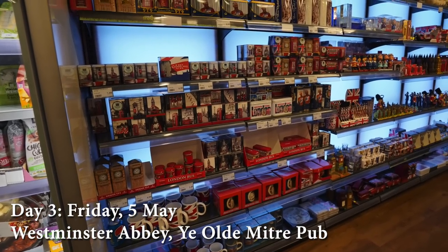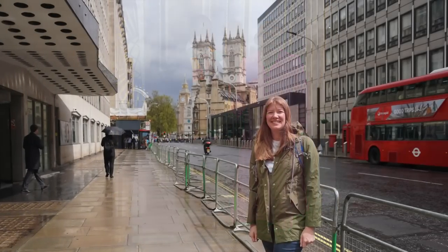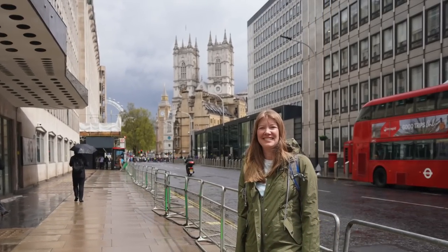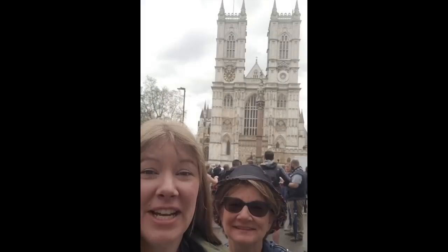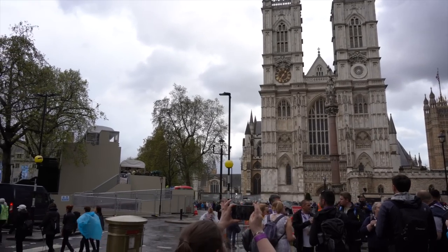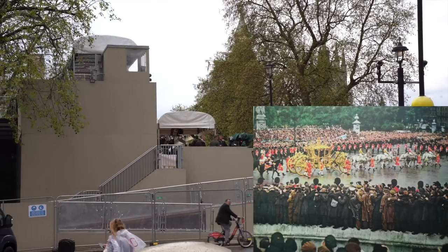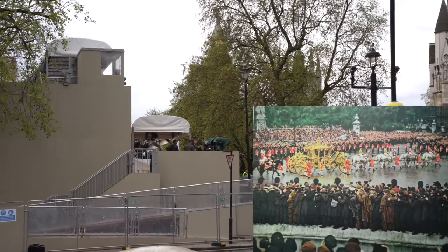Day 3. Mom went down to the corner shop to get supplies for our camp out and saw the Zimbabwe delegation to the coronation arrive at the hotel in limos with tons of security. Then we walked over to Westminster Abbey to check out the crowds. In 24 hours the coronation would be happening inside. It actually poured rain when Queen Elizabeth was crowned in 1953, so Charles might get a sunnier coronation than his mother did.